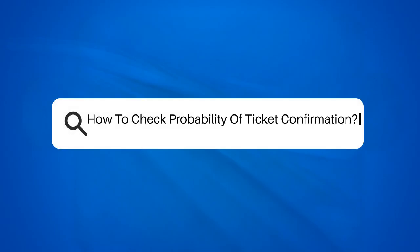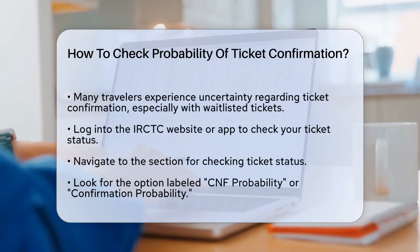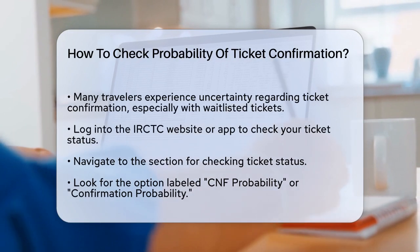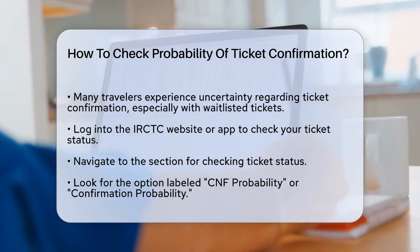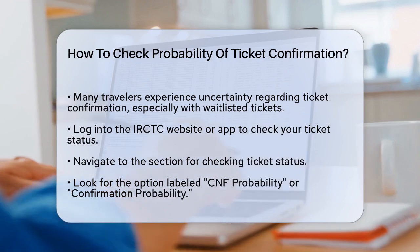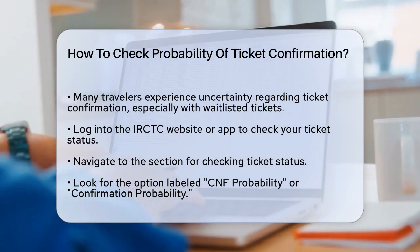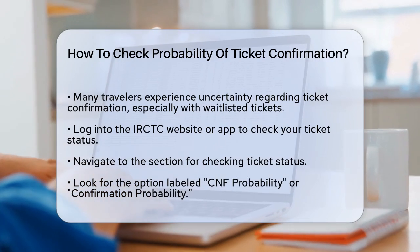How to Check Probability of Ticket Confirmation. If you're waiting anxiously to find out if your train ticket will be confirmed, you're not alone. Many travelers face this uncertainty, especially when tickets are on the waiting list. Let's figure out how you can check the probability of your ticket confirmation.